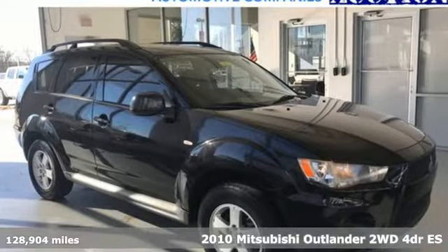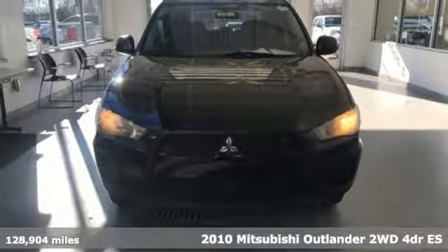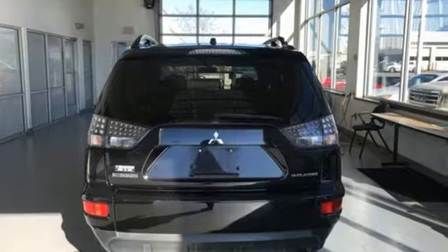It's a 2010 Mitsubishi Outlander. You can carry the whole family and everything that comes with them in comfort and class. It comes with great features you love.